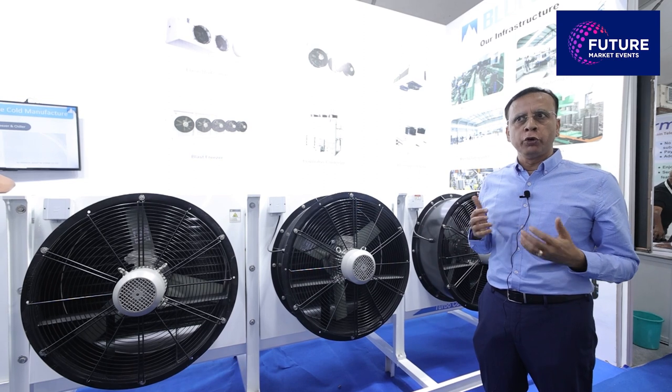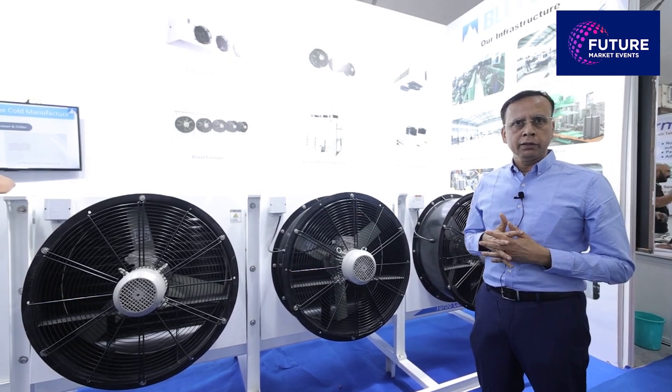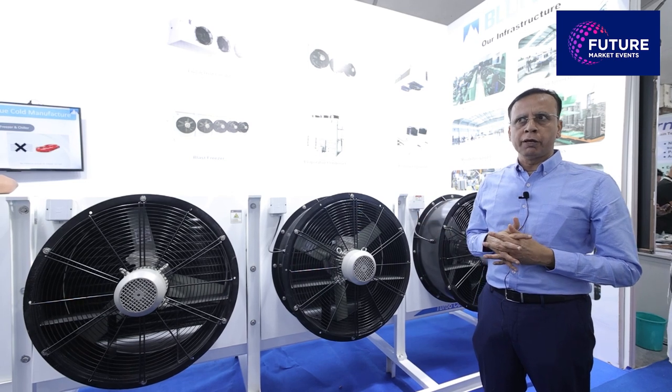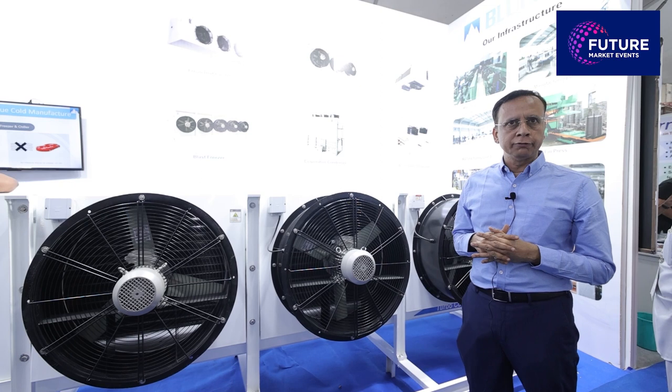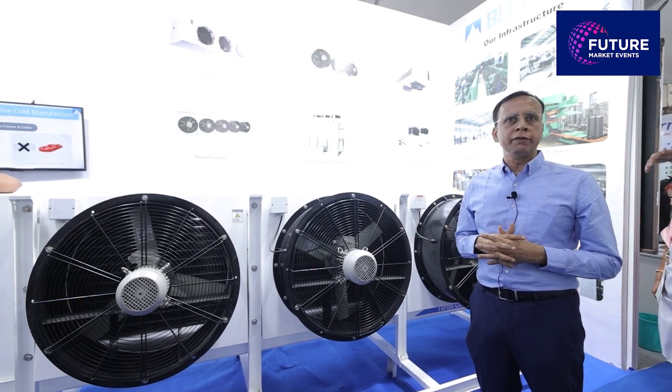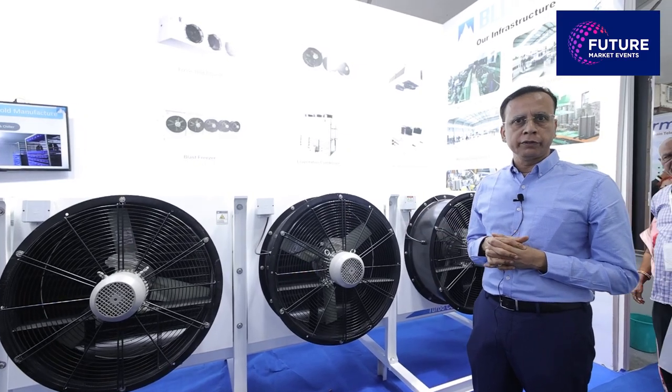Some of our customers include big OEMs in India who buy our products and sell them in the market. We manufacture these products in Bangalore, and they are all certified. Customers have repeatedly trusted Blue Cold Systems, and we are committed to delivering quality products.